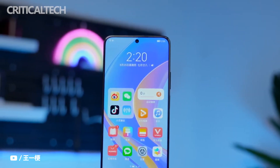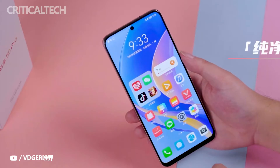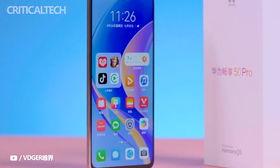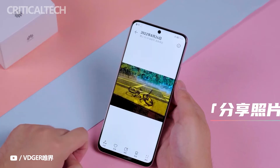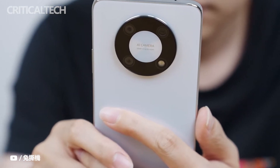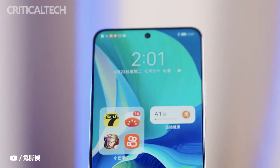The Huawei Enjoy 50 Pro aims to bring a safer, smarter, and smoother experience. On the front, it is equipped with a 6.7-inch unbounded full-view screen with a 1.05mm ultra-narrow bezel, achieving a screen ratio as high as 94%, significantly improving the look and feel.